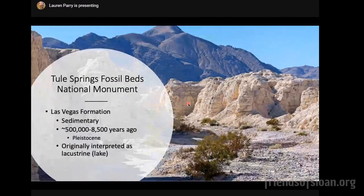This is a view of Tule Springs on the ground. You'll notice these buff-colored rocks — that's the geologic context of Tule Springs Fossil Beds National Monument. This is called the Las Vegas Formation. Any unit of rock is called a formation in geology. This is sedimentary in nature, so the origin is not volcanic activity or metamorphic processes — these are sediments that accumulated through natural sedimentation processes. These sediments range from about 500,000 to 8,500 years old, putting us in the Pleistocene epoch, which isn't really that long ago relative to geologic time.